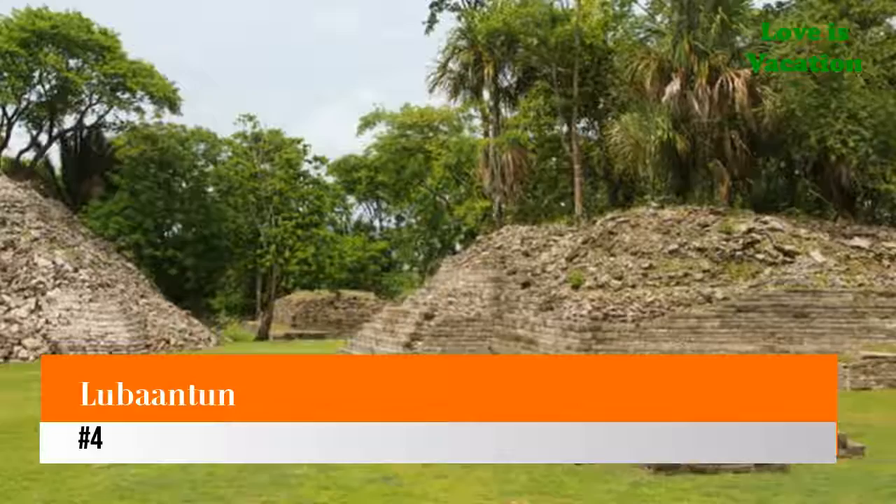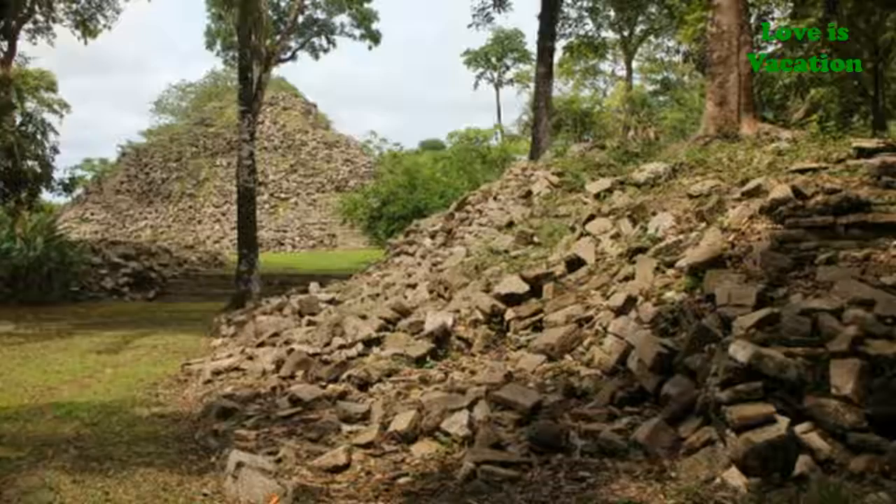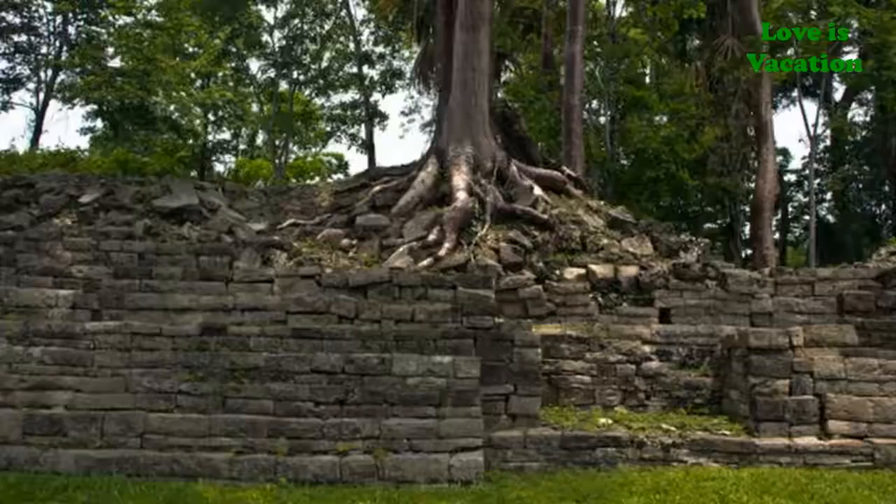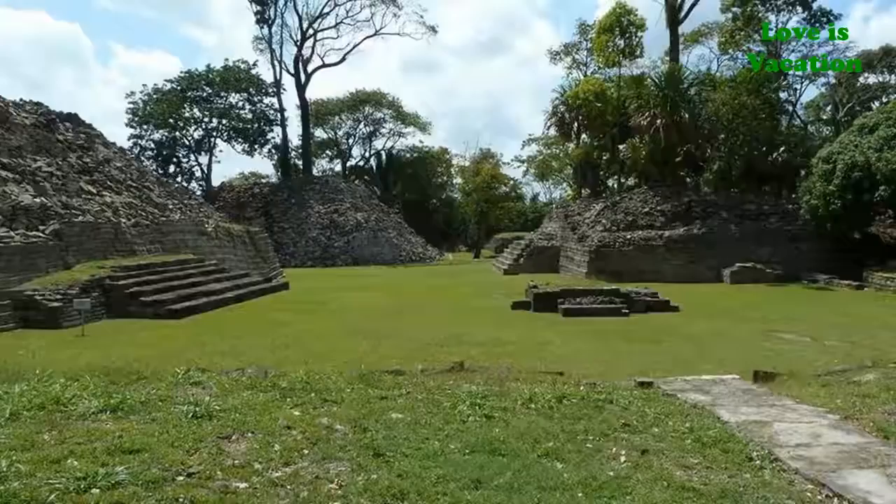Number four: Lubantun. Lubantun is the largest Maya site in southern Belize and is known for the unusual construction of its buildings. Instead of limestone, which was typically used in the region, the buildings at Lubantun were constructed from black slate. In addition, no mortar was used between the blocks, and the corners of the structures were rounded.